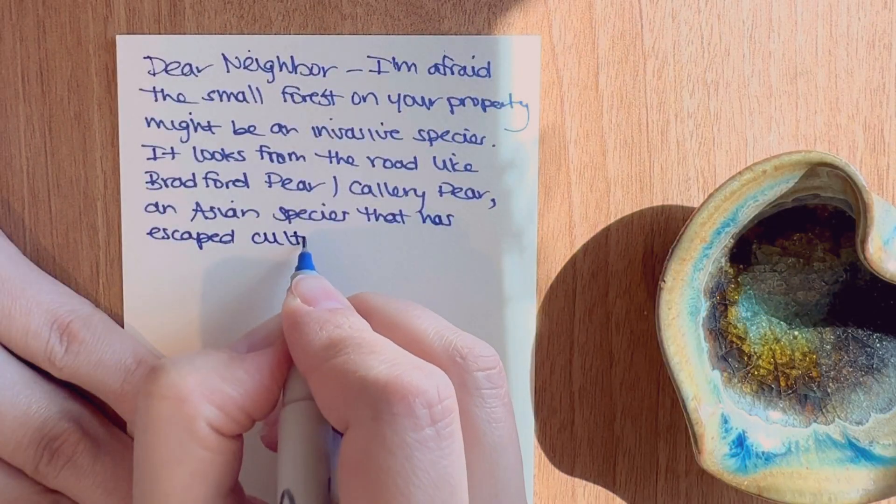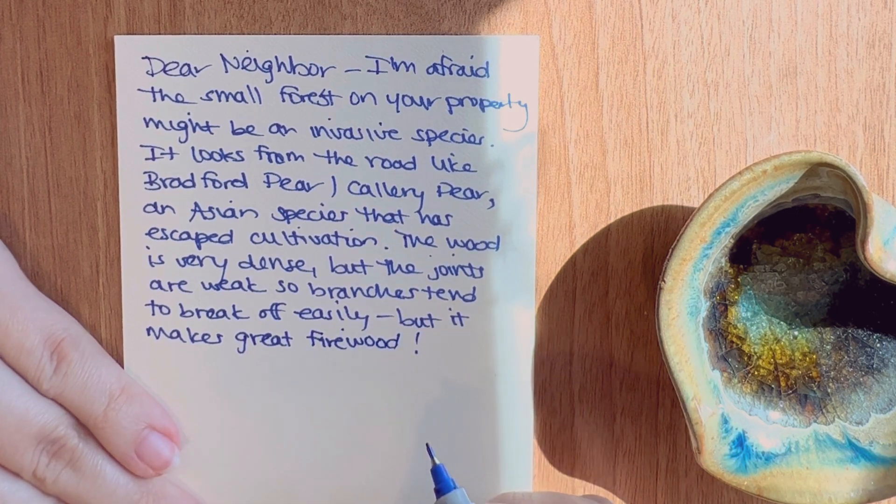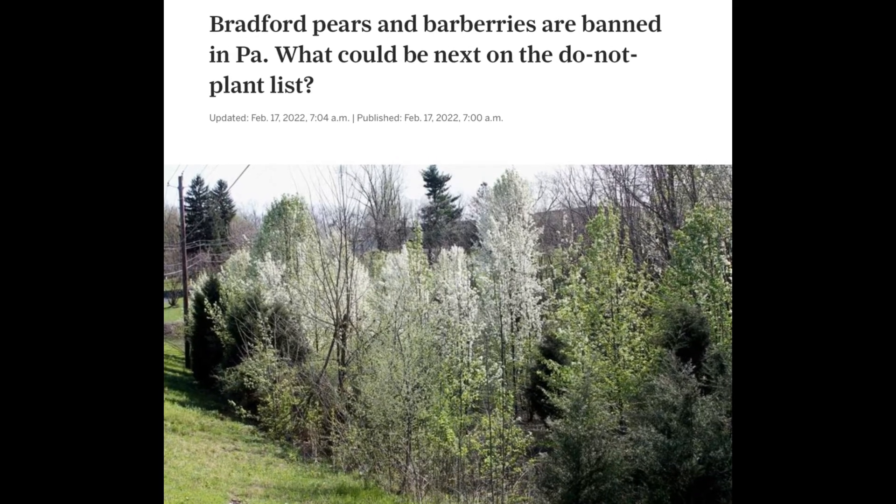Amazingly, it's still very easy to buy Bradford pears, also known as Callery pears, at garden nurseries all over the U.S., although some states have started to ban them.